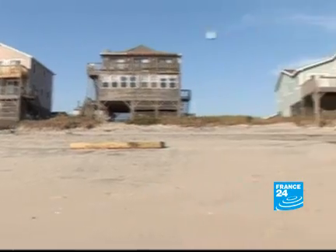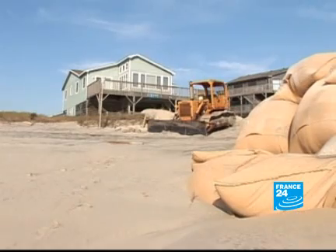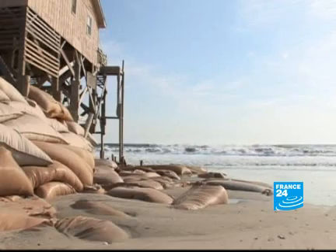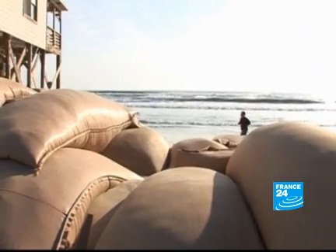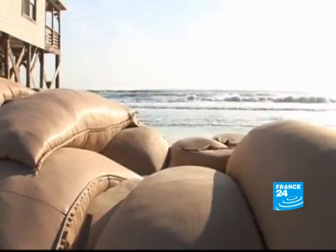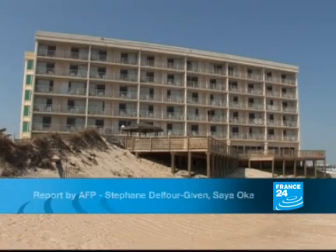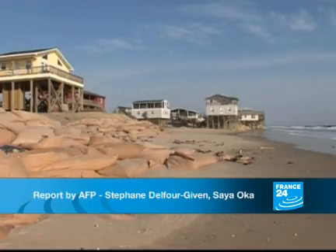The only long-term solution is to dump sand onto the beach, but because of the cost, it has lots of opponents. The government has already spent millions to finance the protection and reconstruction of Outer Banks properties. But if no better option is found, several hotels and 200 homes could one day disappear.